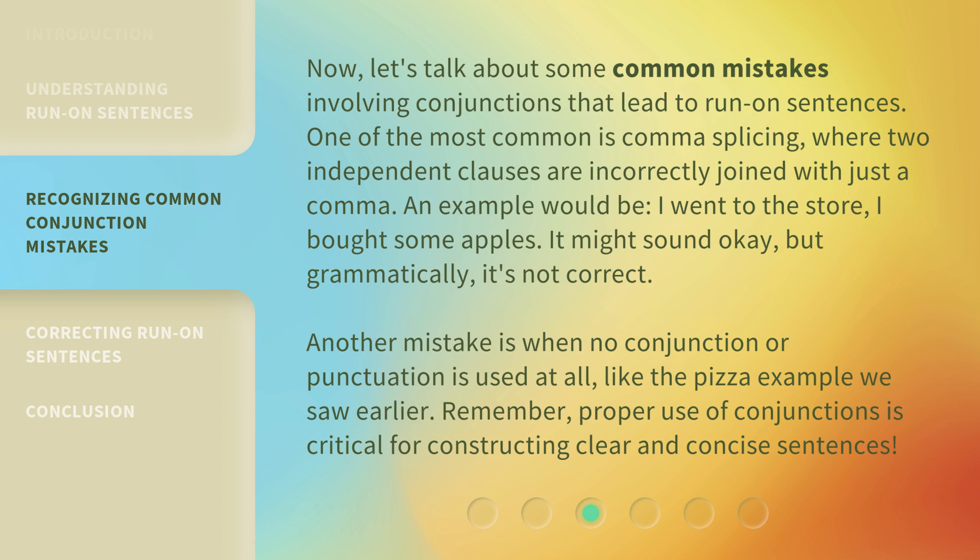Another mistake is when no conjunction or punctuation is used at all, like the pizza example we saw earlier. Remember, proper use of conjunctions is critical for constructing clear and concise sentences.